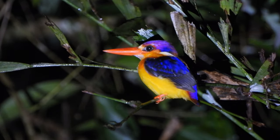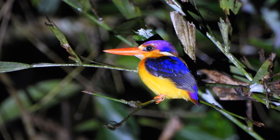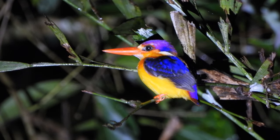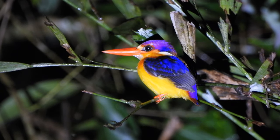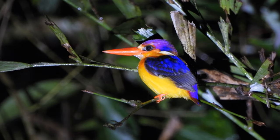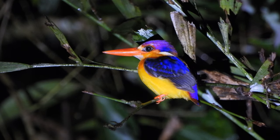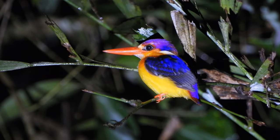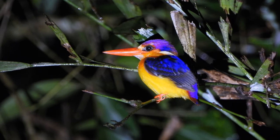Oriental Dwarf Kingfisher is a brilliantly colored, tiny forest kingfisher with a coral red dagger bill. It has a dark blue back and wings and pale orange underparts. Crown is fuchsia red, with a dark spot on the forehead and blue and white patches on the side of the neck.